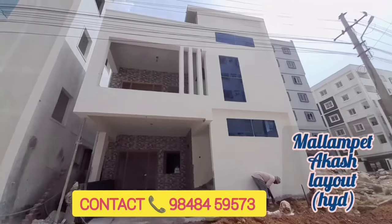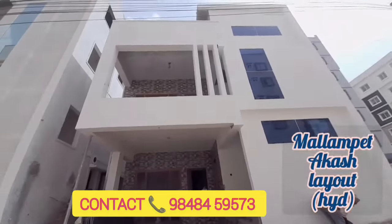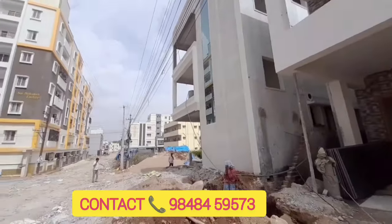Hi friends, welcome to Prudhvi Properties. If you are visiting for the first time, please like, share and subscribe. Please contact Prudhvi Properties.